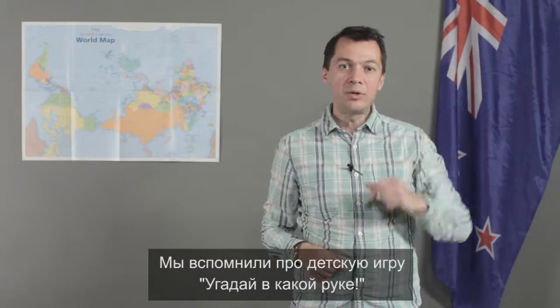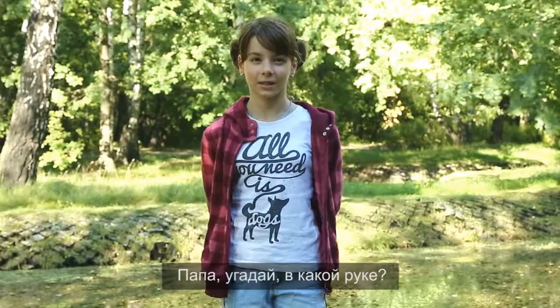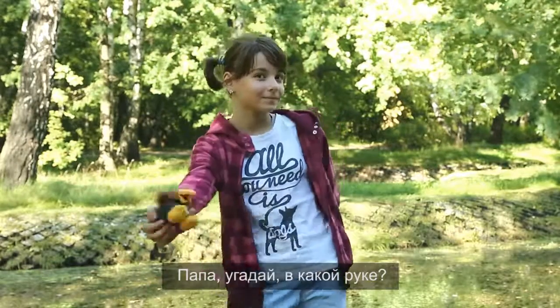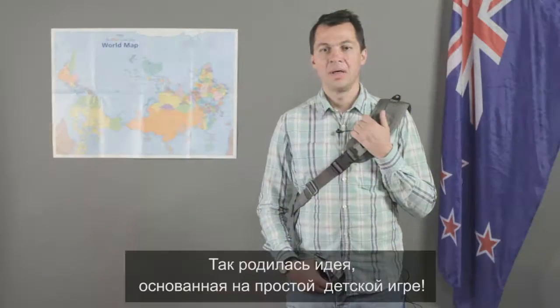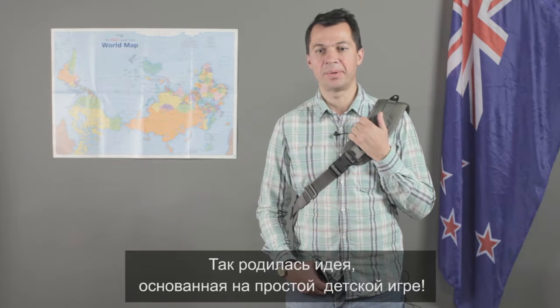But wait! Then we recalled playing the children's game called Handy Dandy — Daddy, guess which hand? This is how the whole idea of the Handy Dandy Sling Camera Backpack was born.